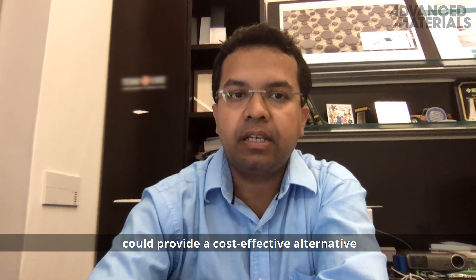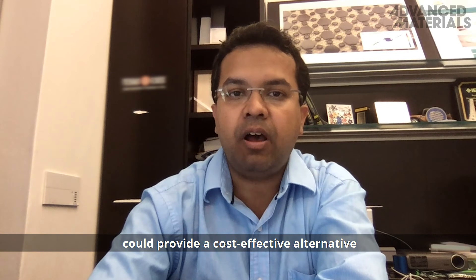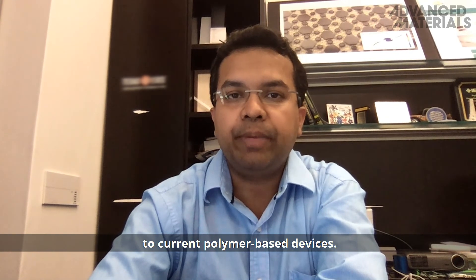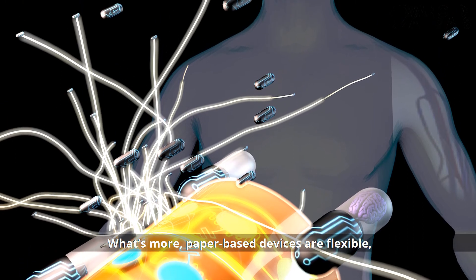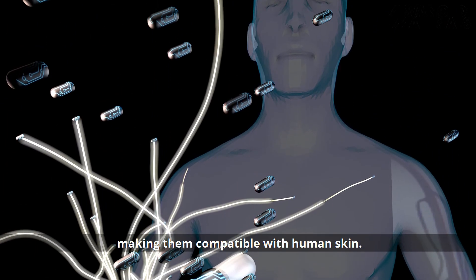Paper-based microfluidic devices could provide a cost-effective alternative to current polymer-based devices. What's more, paper-based devices are flexible, making them compatible with human skin.